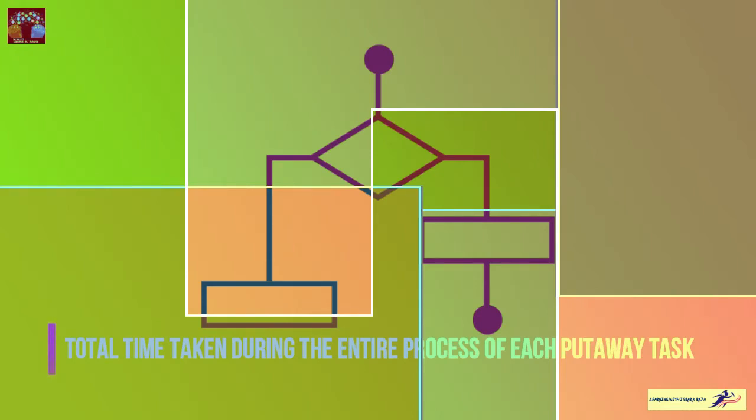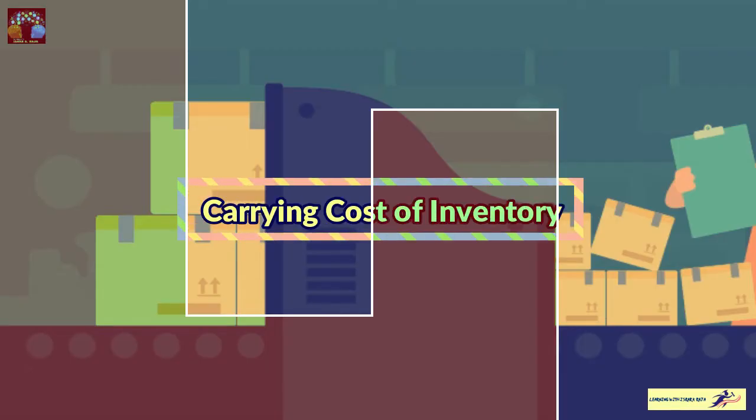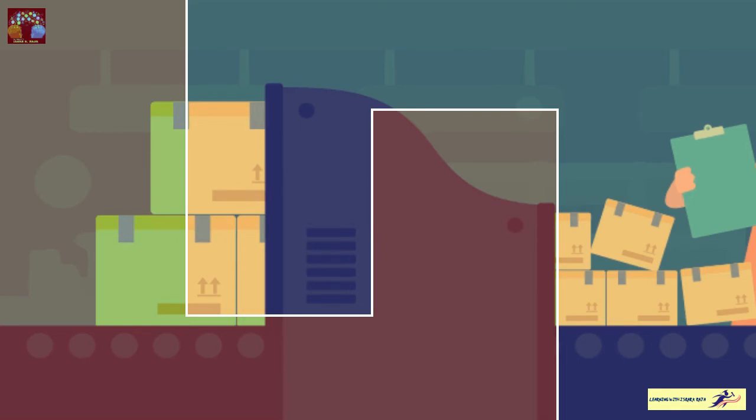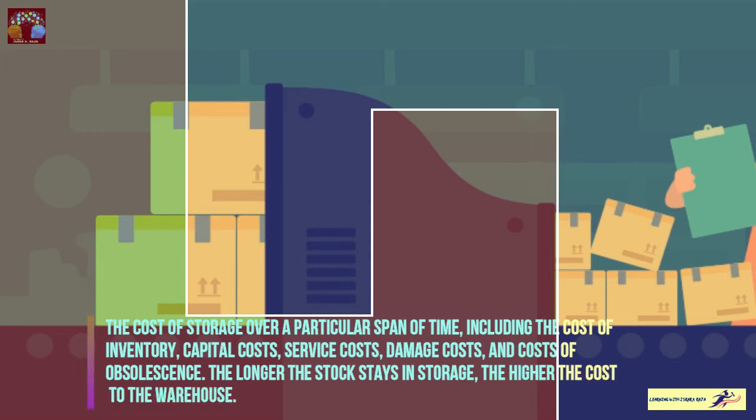One of the major KPIs is the carrying cost of inventory, which we have discussed many times in inventory management and warehouse management. This is the cost of storage over a particular span of time, including the cost of inventory capital, service cost, damage cost, and the cost of obsolescence. The longer the stock stays in storage, the higher the carrying cost.